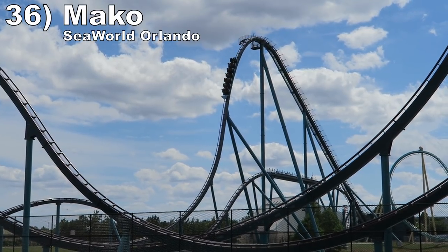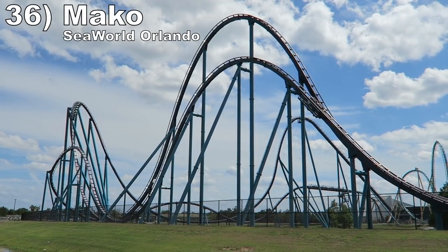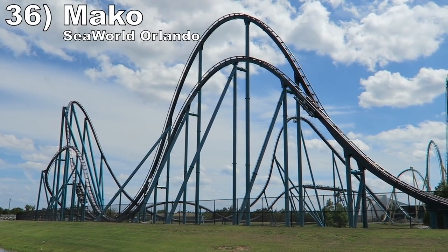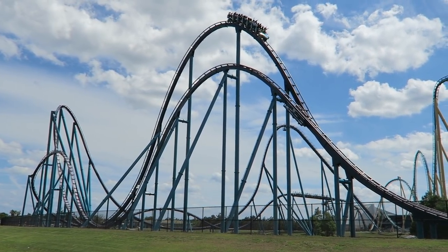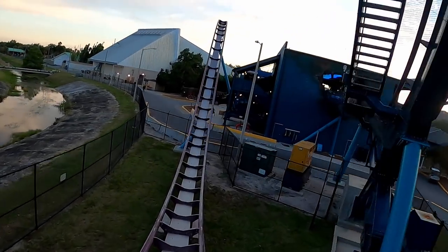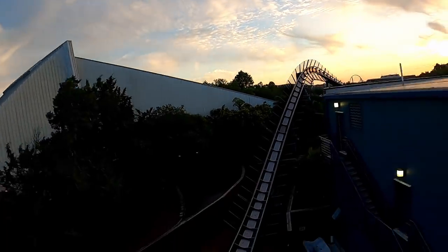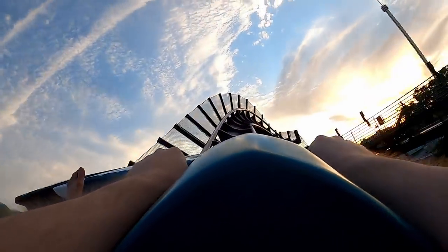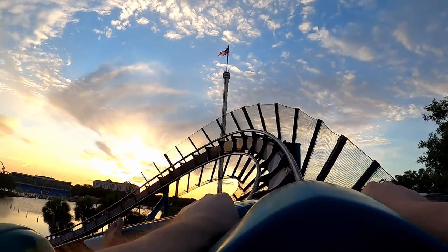Number 36 is Mako at SeaWorld Orlando. Mako's first half is incredible and one of the best of any coaster — some of the best sustained floater airtime you can get anywhere in the world. The second half does let its foot off the gas a bit, but it's still solid. The final bunny hill gives some floater airtime, just not like the first half, and then the swooping turns offer some laterals and great visuals.